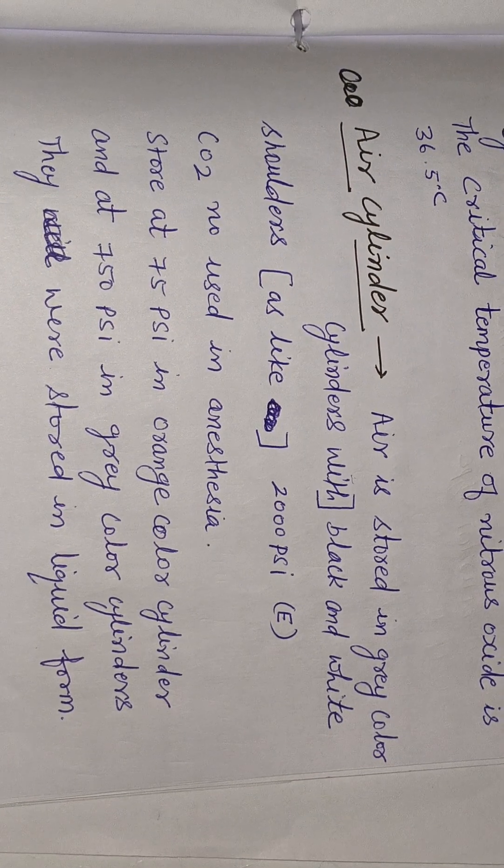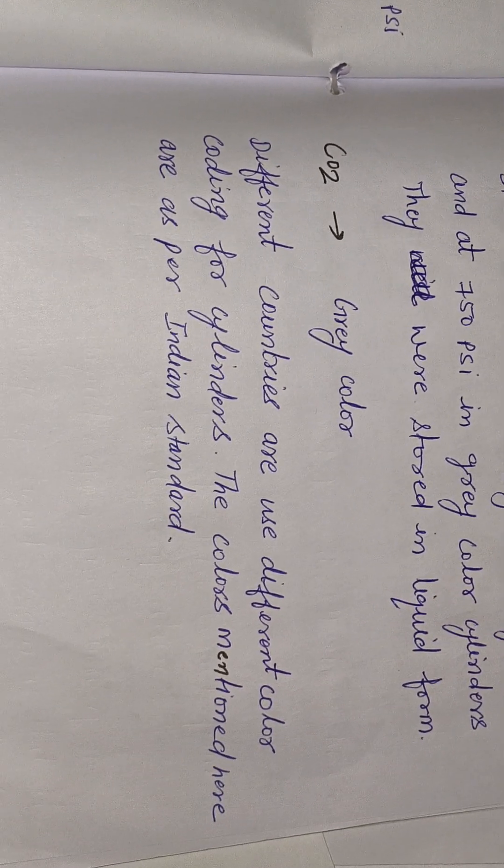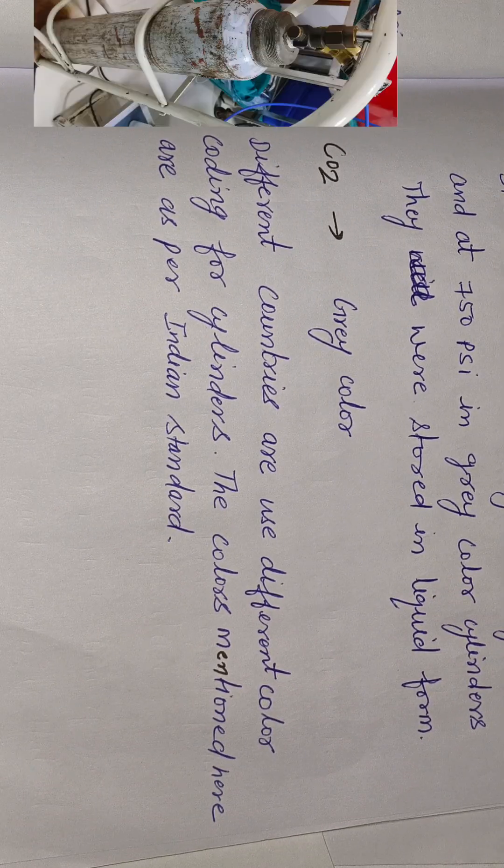Air cylinder: air is stored in gray color cylinders with black and white shoulders. CO2 is not used in anesthesia. CO2 is stored at 750 psi in gray color cylinders, stored in liquid form. Different countries use different color coding; the colors mentioned here are per Indian standards. CO2 is stored in a gray color cylinder at 750 psi.